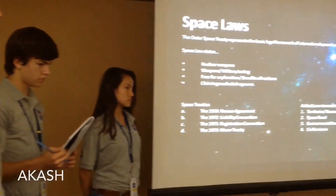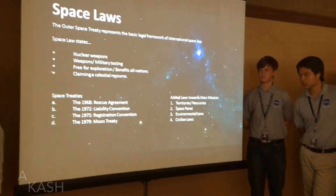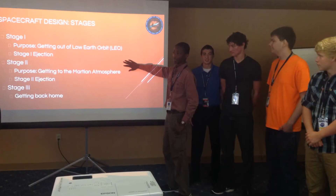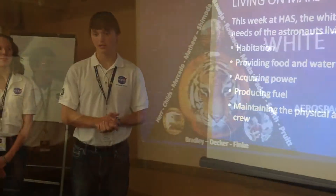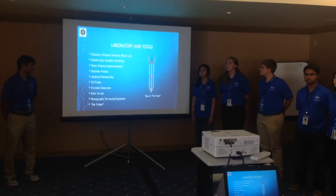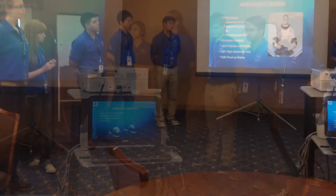The grey team was in charge of setting the budget and purpose of the Mars mission. The red team was responsible for designing a method to reach Mars and return back to Earth. The white team was delegated the task of deciding how the crew would survive on Mars. And finally, the blue team set the mission objectives and compiled the list of materials needed for the mission.